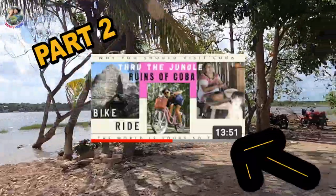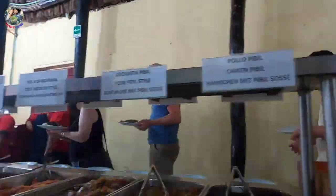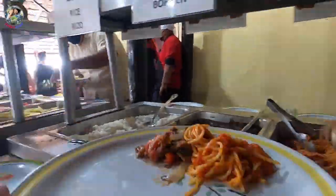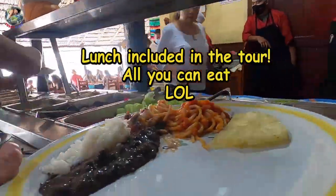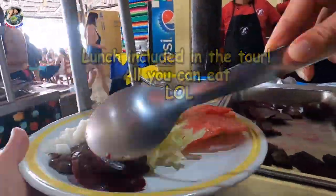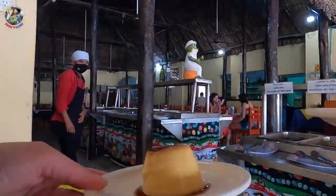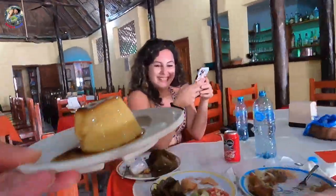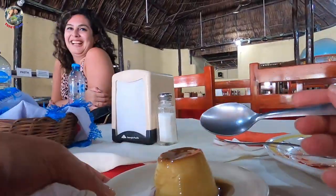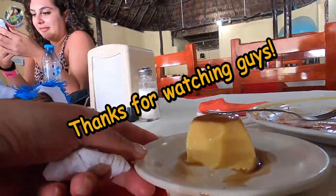Just a quick reminder: don't forget to watch Part 2, which is the trip to Coba. Right now it's time for lunch — we went to a pretty decent buffet with food for meat-eaters and vegetarians, and it's not too spicy either. There's a little dessert called flan, and after that we're going to visit a Mayan village. What a stunning experience!